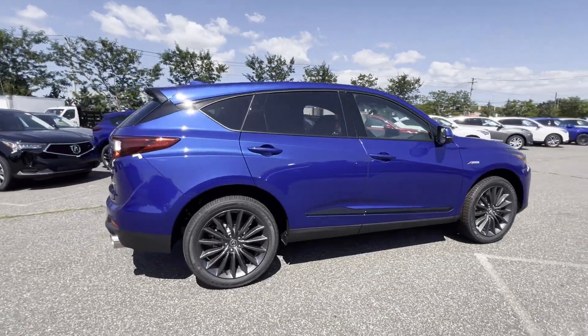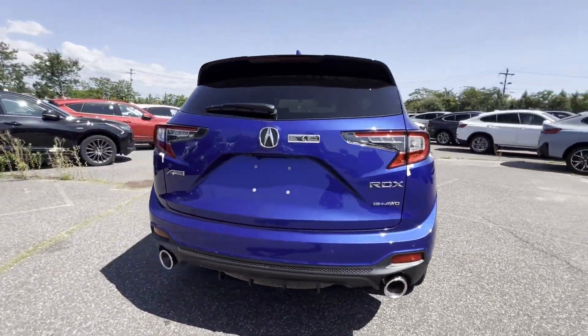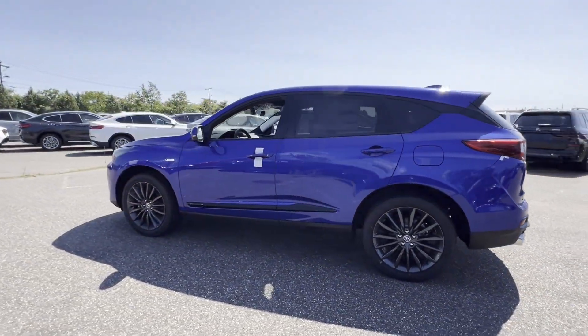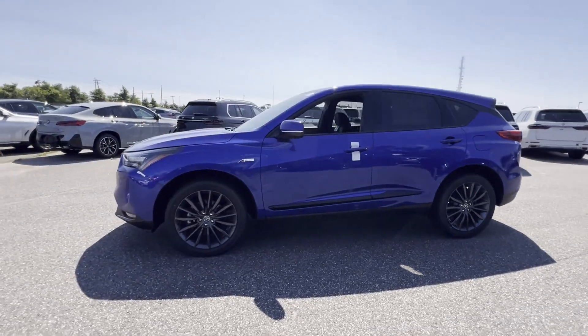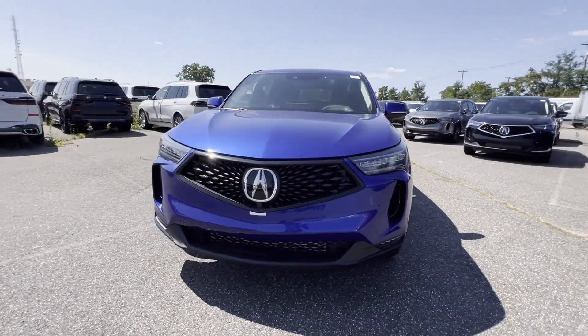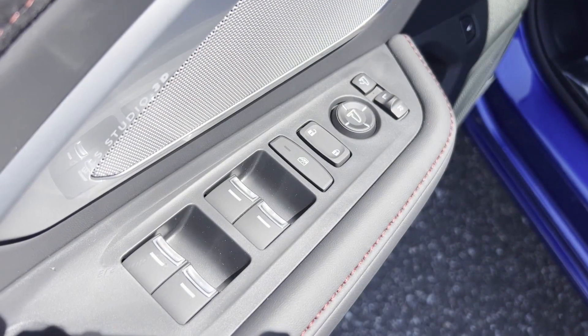It strikes the perfect balance of fun and function while offering cross-traffic alert, lane-keeping assist, side-view mirrors with turn signals, lane departure warning, Wi-Fi hotspot, heads-up display, satellite radio, and navigation.